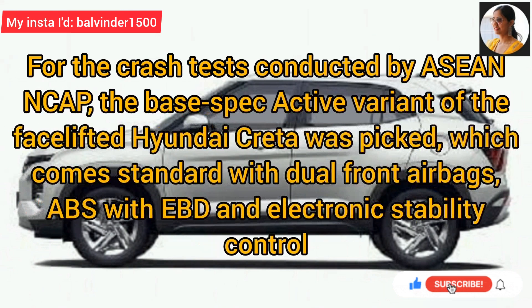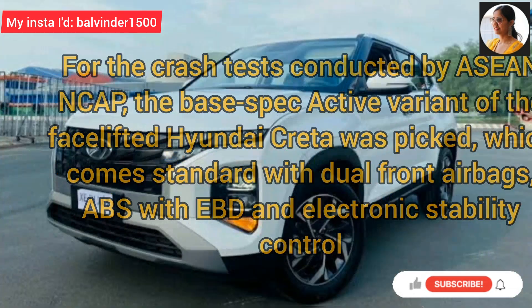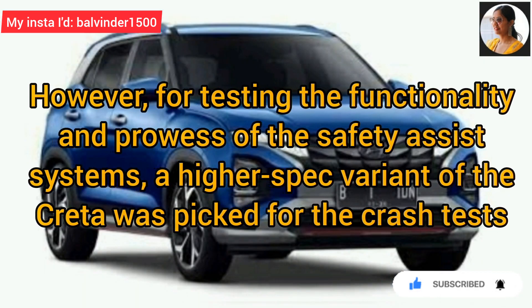Asian NCAP crash test के लिए, KRETA facelift के base specification active variant को pick किया गया था, जो कि dual front airbags, ABS with EBD and electronic stability control के साथ आती है. Functionality and safety assist system की effectiveness को test करने के लिए, higher specification KRETA variant को pick किया गया था.